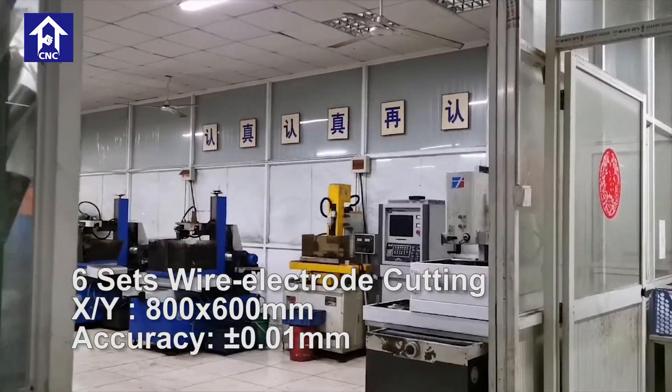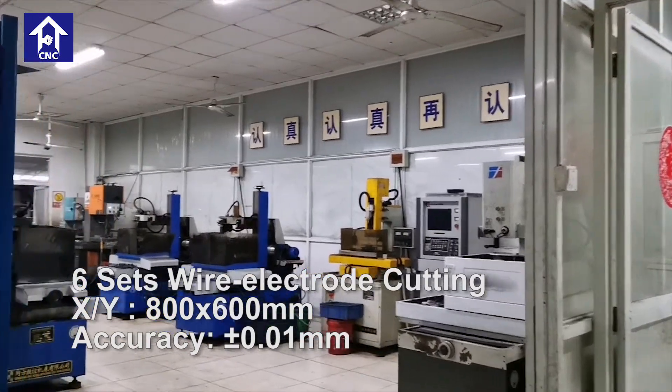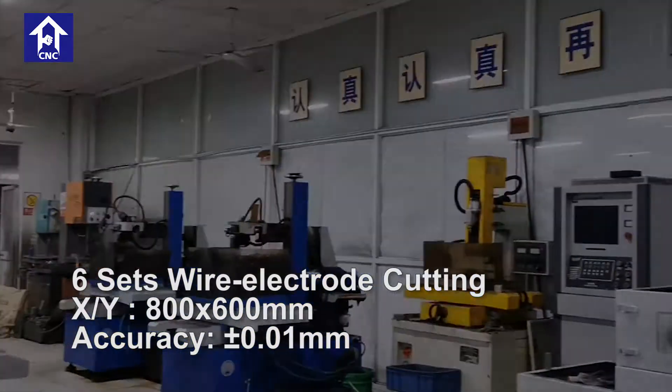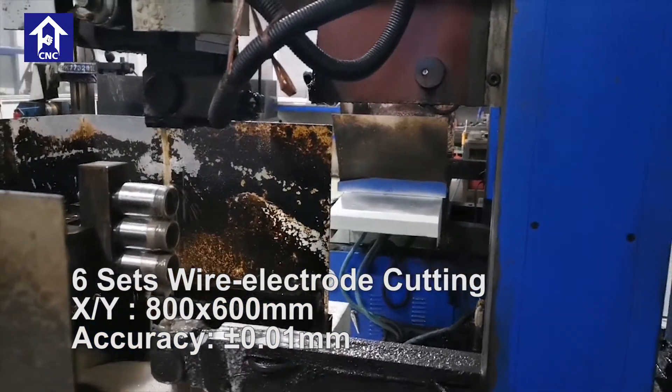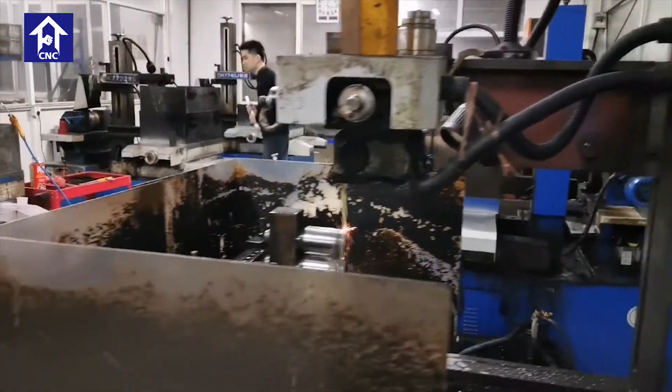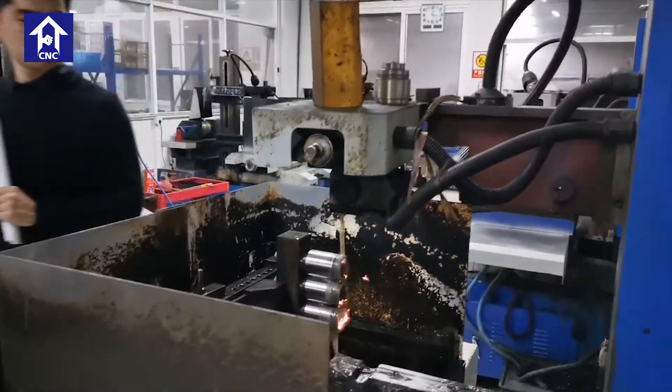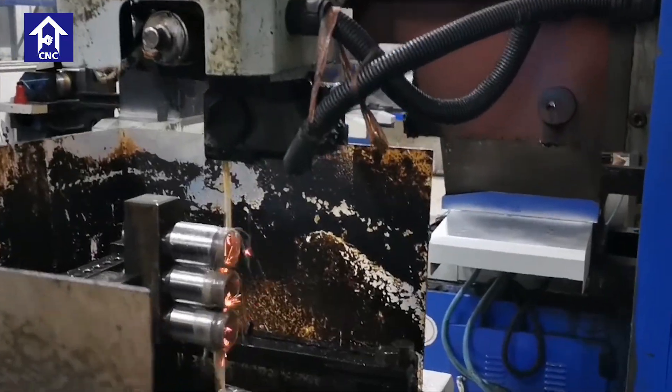This is our wire cutting manufacturing shop. The precision of those top machines is as accurate as 0.01 millimeters. The special molybdenum wire is able to cut metals for 24 hours continuously to meet our customers' requirements.